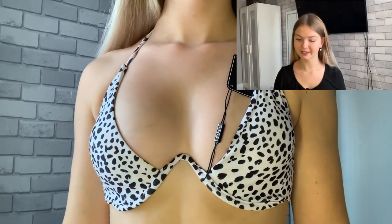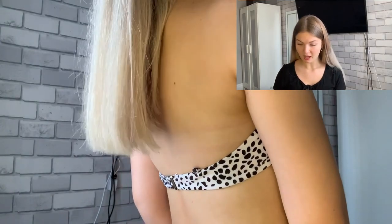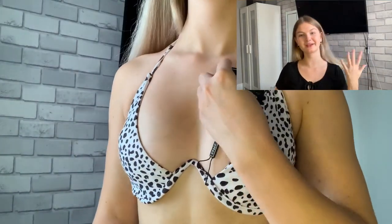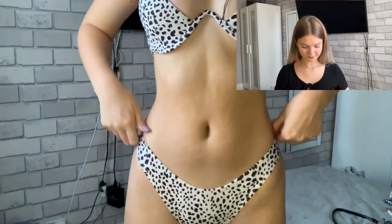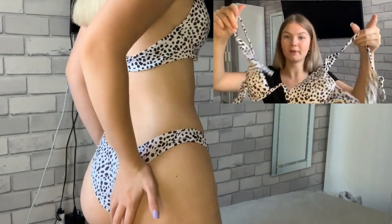Moving on to our first bikini — this costs £10.51 and it's a Zaffle printed underwire bikini. I've got this in size small and they do have it in another three colors. Zaffle do so many different bikinis, I couldn't decide, so I tried to go for plain ones. I've got loads of wacky patterns but I wanted some normal ones for holiday. Size small fits a US size 4, which I'm guessing is a UK size 8.